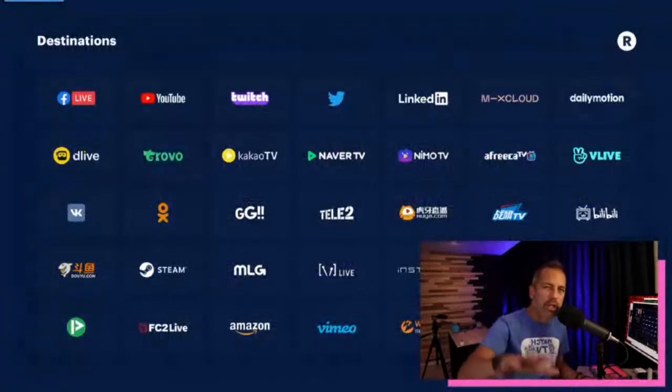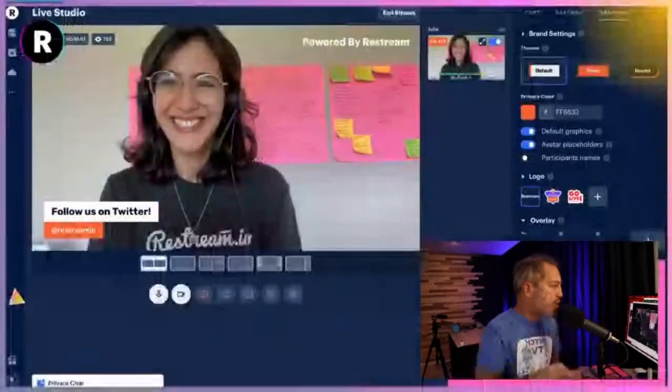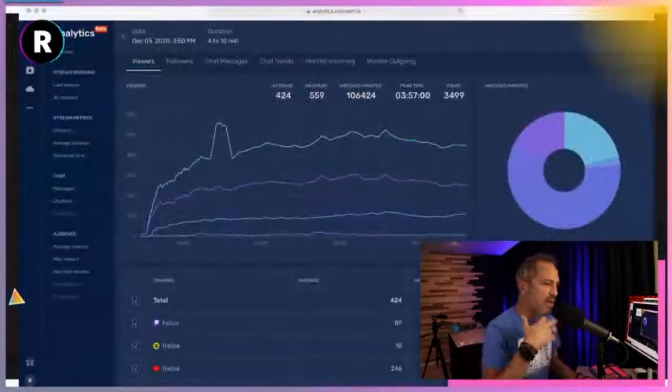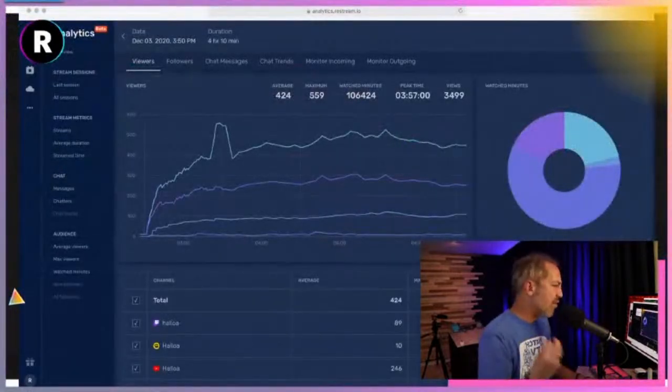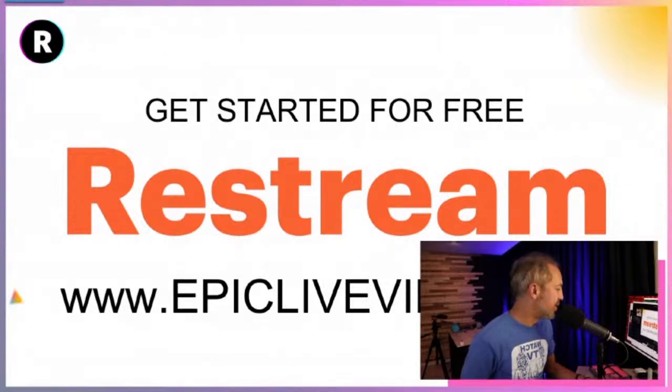With any plan you can stream on up to 250 different live streaming platforms of your choice. You also get a really cool broadcast studio with tons of features — you can invite guests, get heavy-duty analytics, and more. Go to EpicLiveVideo.com.